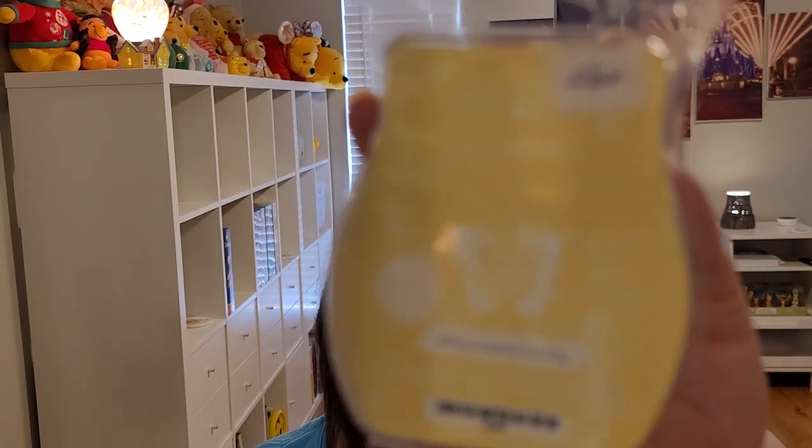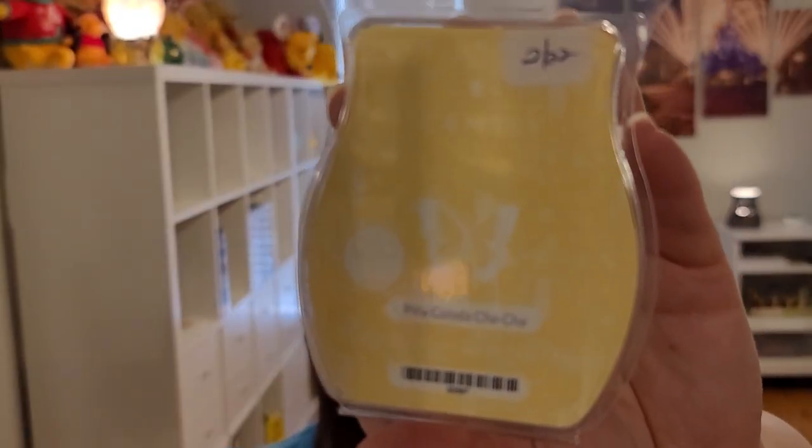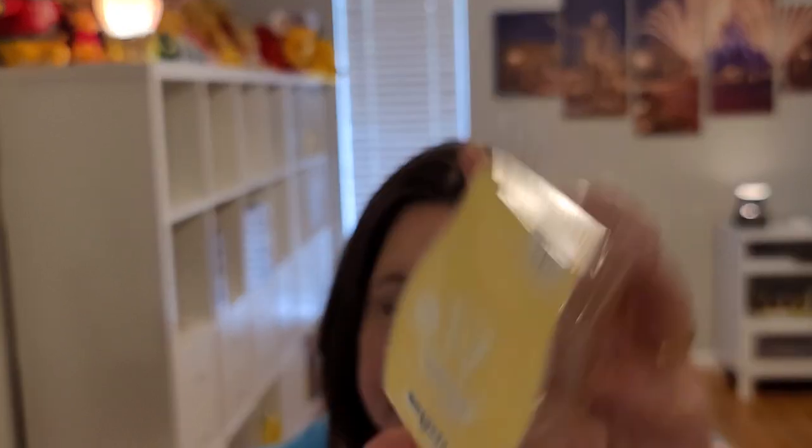It's a newer scent — Pina Colada Cha Cha. Island coconut, pineapple, white rum, and vanilla bean. Havana Cabana and Pina Colada Cha Cha are fairly similar. Obviously the Pina Colada Cha Cha leans more towards a Pina Colada type scent. It does great in my open concept. I get a little bit of that rum note — not a boozy note, but a warm rum note. Havana Cabana is more of a tropical, non-drink type scent. Both are good in open concept.